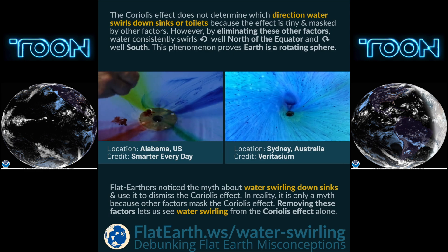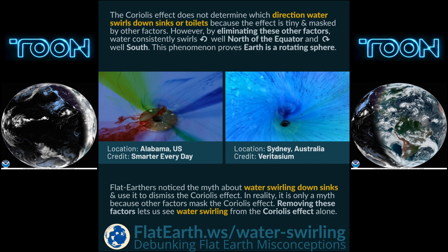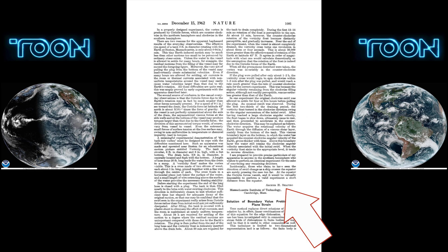Because the Coriolis force is so small, one must go to extraordinary lengths to detect it from draining water. Asher Shapiro first demonstrated this effect in 1962.